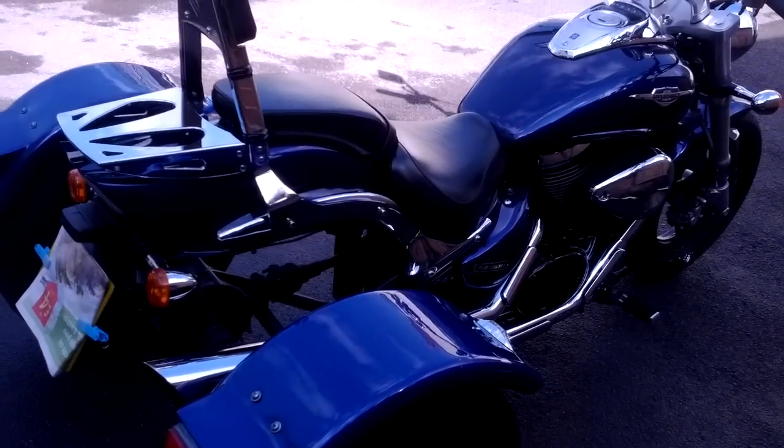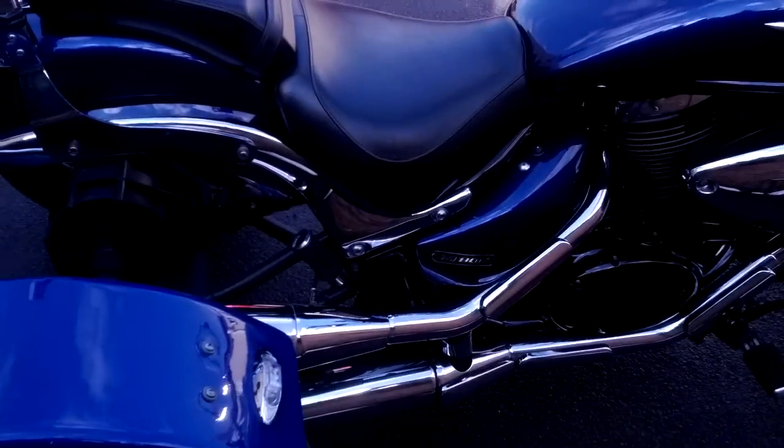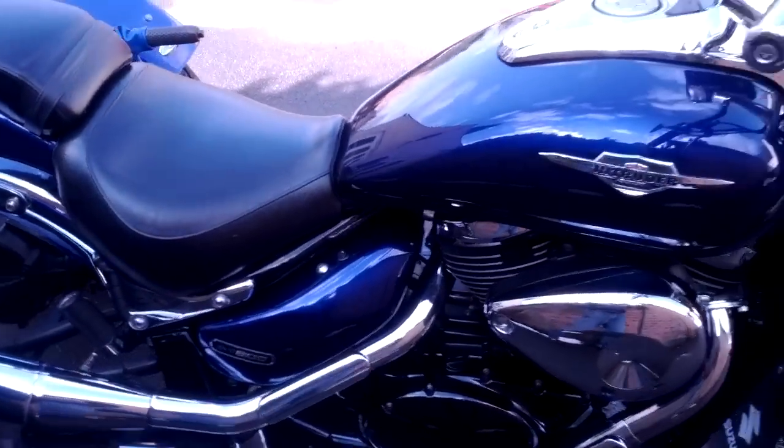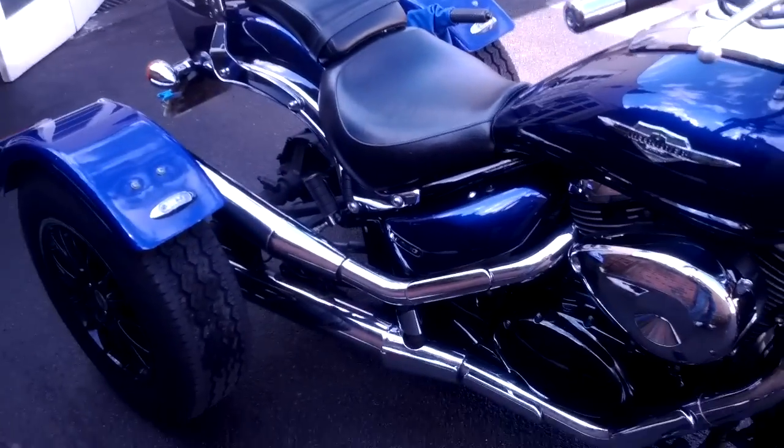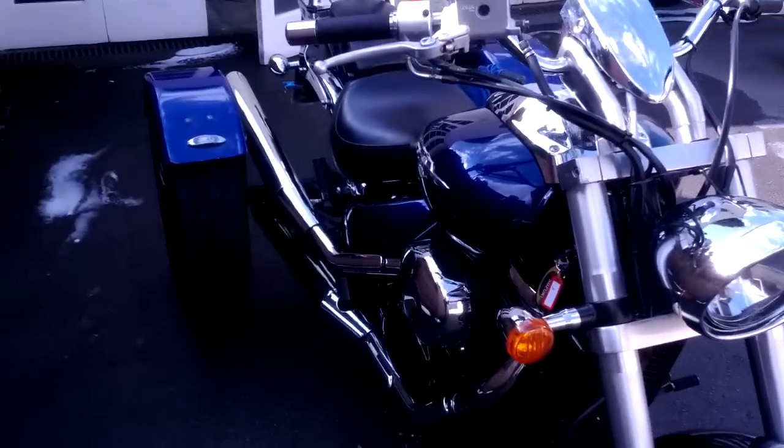I'm just going to go over the number plate. Nice chrome exhaust and air intake, as you can see. Beautiful looking thing.